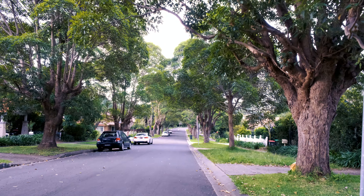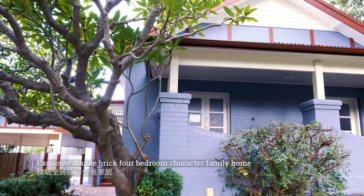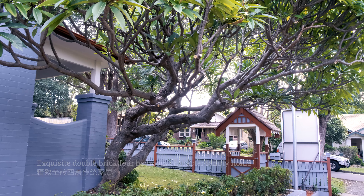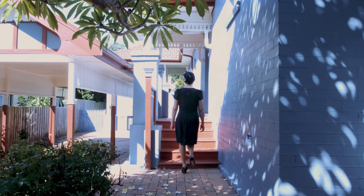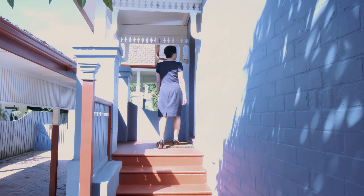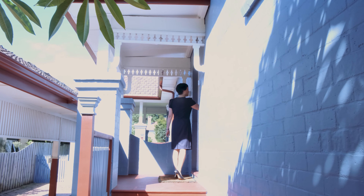Hi, I'm Catherine Lu, your local real estate agent. I'm standing in the most prestigious and exclusive pocket of Epping, in a quiet leafy street, just 800m from the train station, cafes and local shops. I'm so excited to present this gorgeous family home to you. Welcome to Warrington Avenue, Epping.